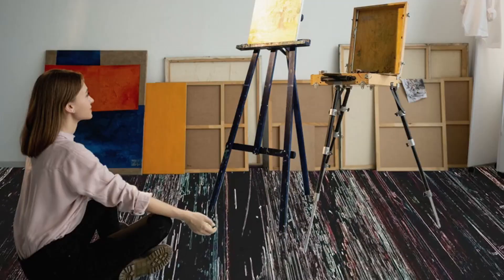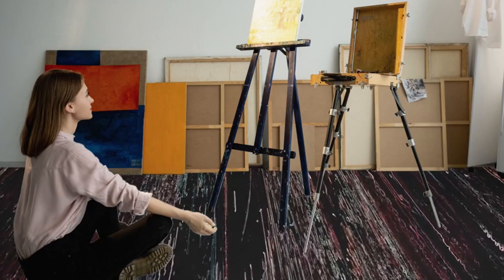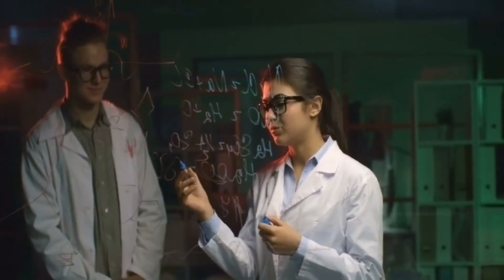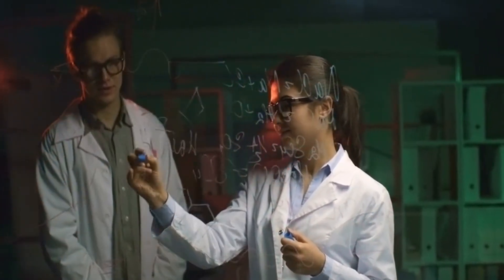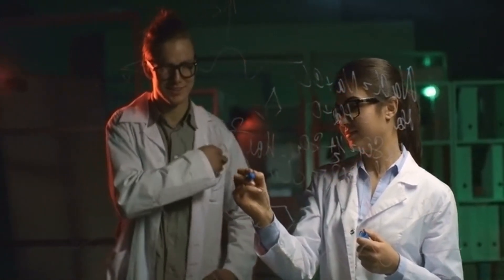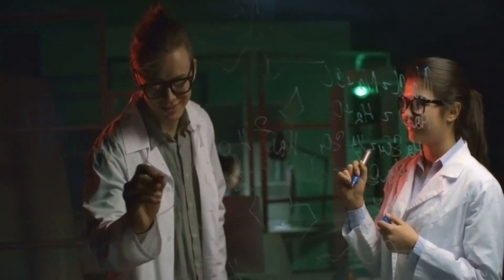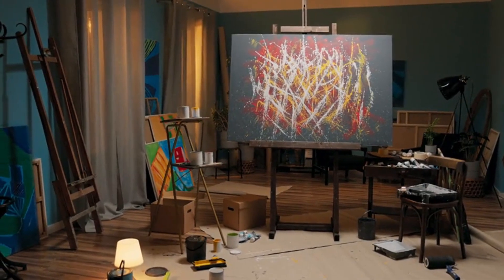Think about it like this. You want to teach a kid how to paint, right? So you show them thousands, maybe millions of paintings — every style, every subject, you name it. Eventually, the kid starts to understand how the colors work together, how to create different textures, all that. And then they start creating their own original works of art. So MovieGen's like that kid, but instead of paint brushes, it's using code. And instead of canvases, it's creating videos. It's not just copying what it's seen before — it takes what it's learned and applies it to create something totally new from scratch.